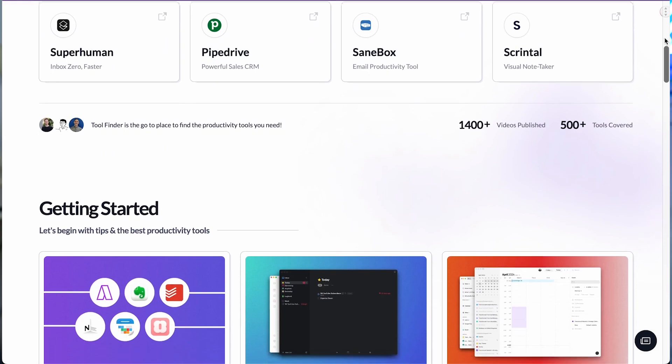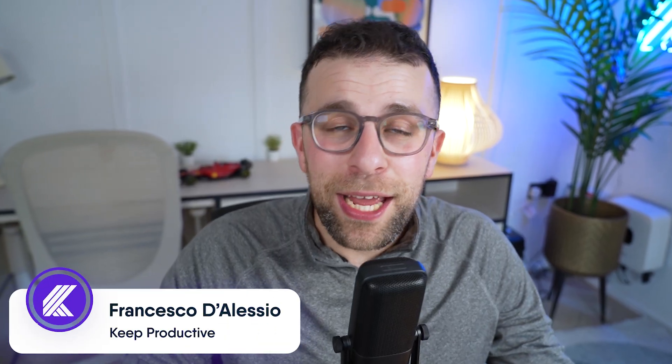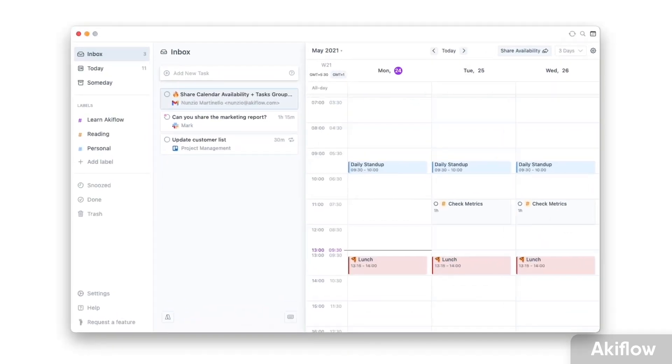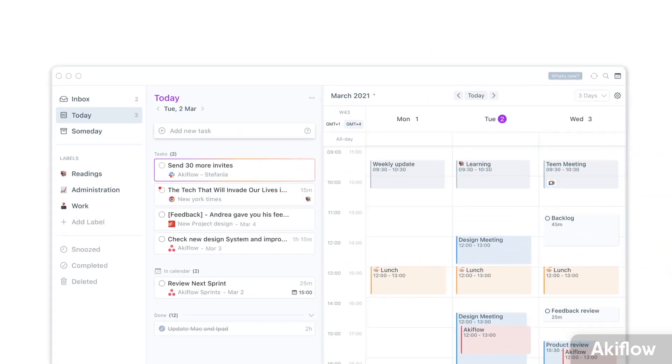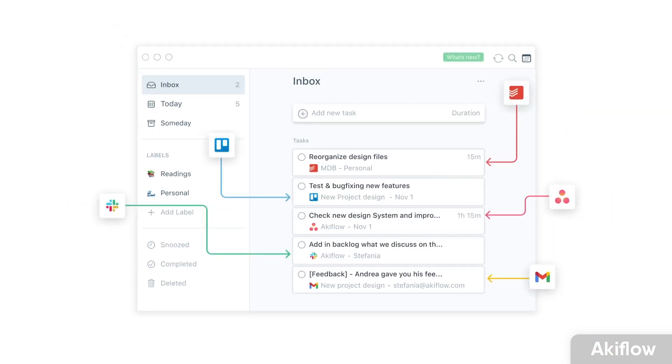Very simply, Akiflow is a daily planner application. It allows you to do three core things: tasks, calendar, and task consolidation, which allows you to bring in tasks from other applications. We tried to find apps that were the closest to this criteria.